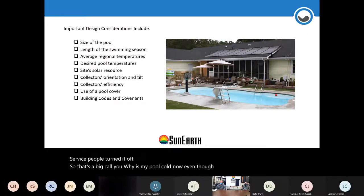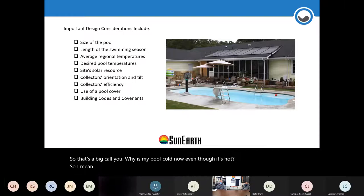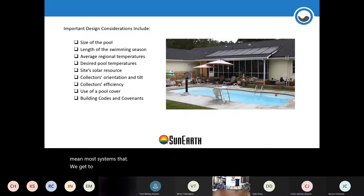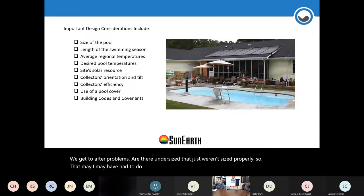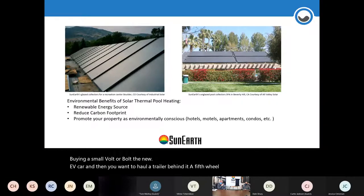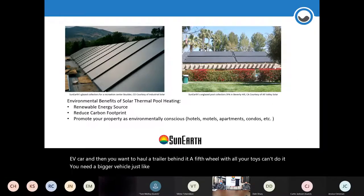Most manufacturers have installation guidelines and help for sizing questions. Most systems we encounter after problems are simply undersized — they weren't sized properly, often because someone wanted to limit roof space used and put only two or three panels. It's like buying a small EV and trying to haul a fifth-wheel trailer behind it — you can't do it. You need a bigger vehicle, just like solar needs to be sized properly for the pool.